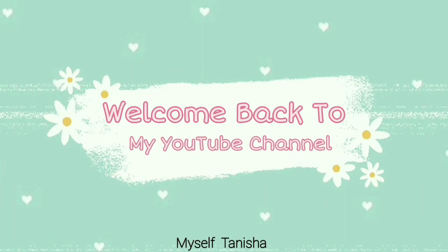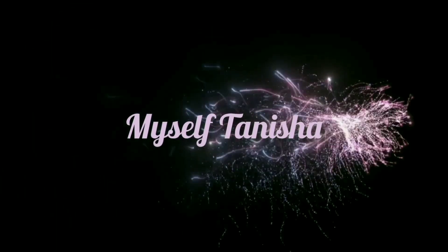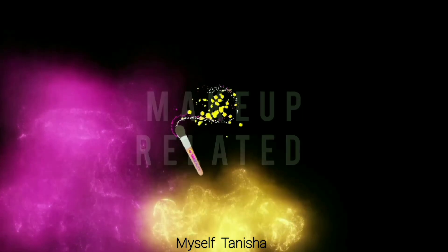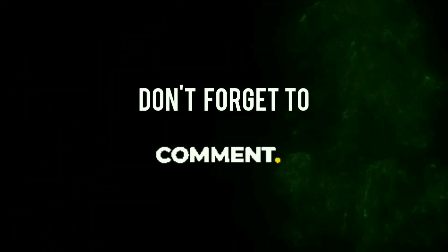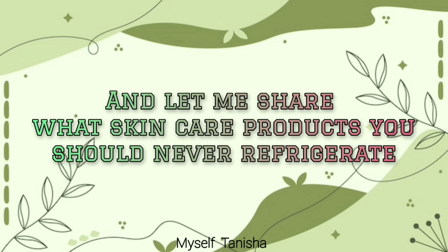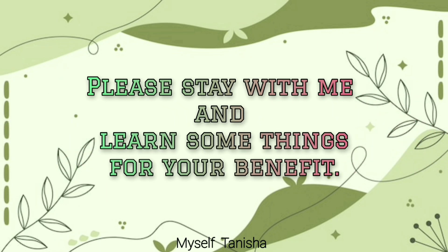Assalamualaikum everyone. I am Tanisha Fariha. Welcome back to my YouTube channel. Today I will share with you which skincare products you should keep in the fridge and what benefits you will get from it. And I will also share what skincare products you should never refrigerate and why you should stay away from them. Please stay with me and learn some things for your benefit.